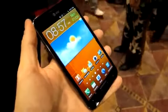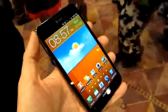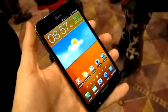Hi, this is Michael Orle from mobileburn.com. We're at CES 2012, the PEPCOM press event. We're going to take a look at the new Samsung Galaxy Note.